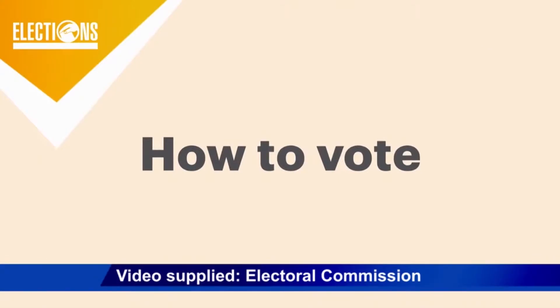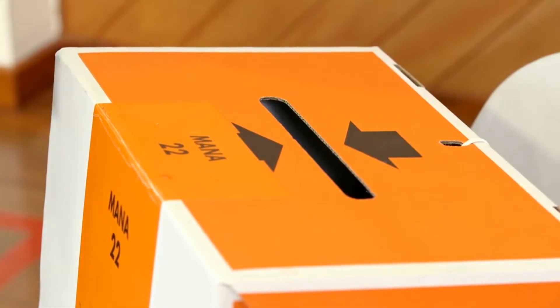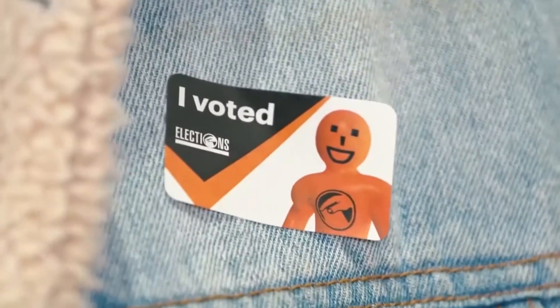To ensure every first-time voter is in the know for tomorrow's general election, the Electoral Commission has released a step-by-step how-to video.